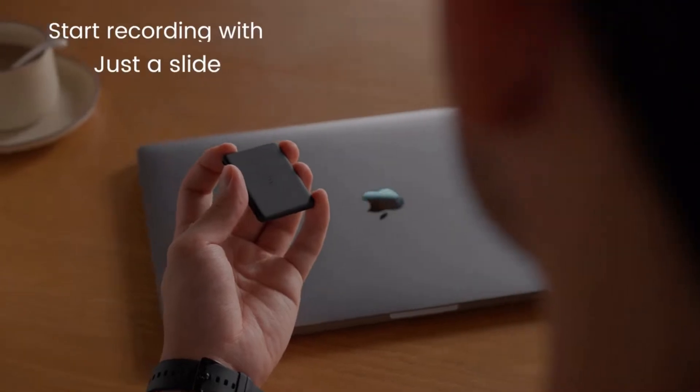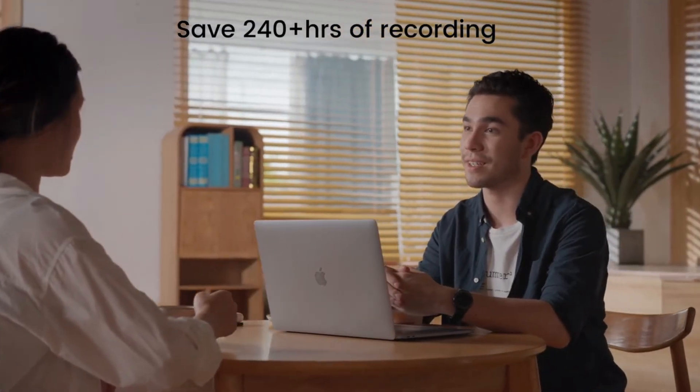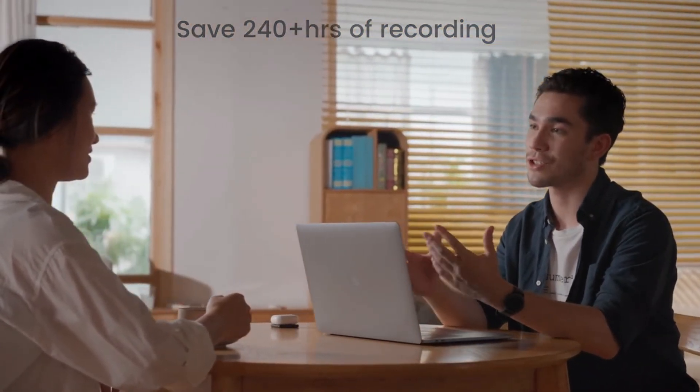In the most common recording situations, it is extremely easy to use — it only takes a slide to switch on and start recording, and saves up to 240 hours of recording on an advanced 32-gigabyte EMMC chip.